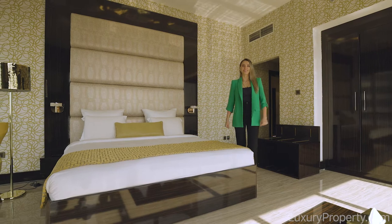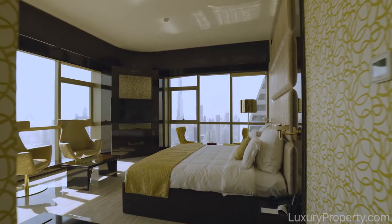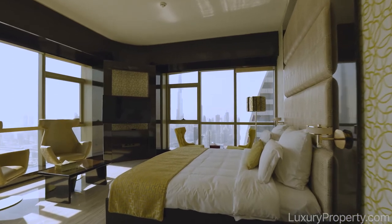Two of the bedrooms in this penthouse offer you panoramic views of downtown and a full Burj Khalifa view where you can enjoy your fireworks and New Year's Eve.